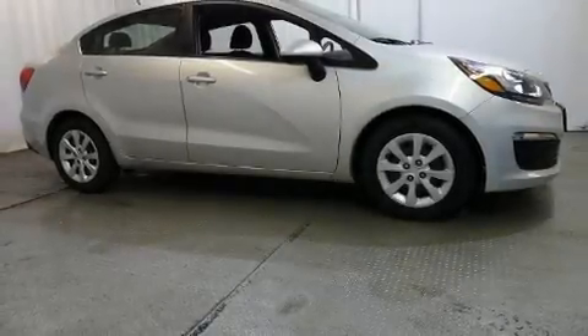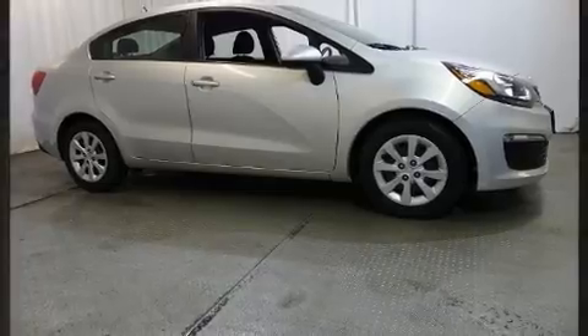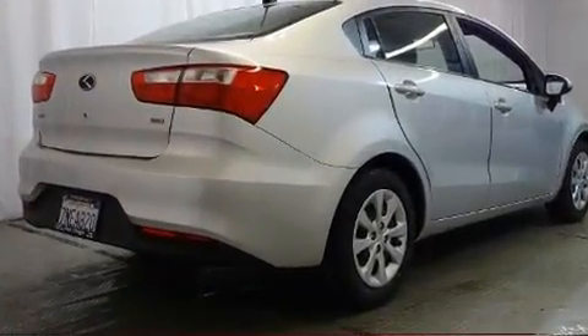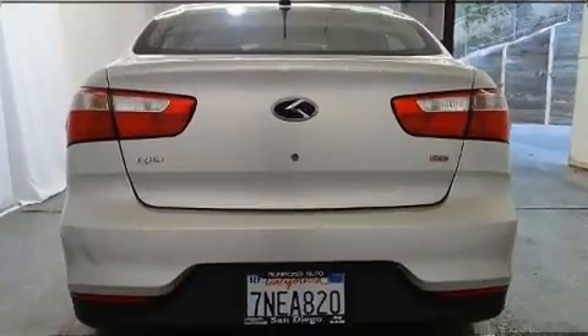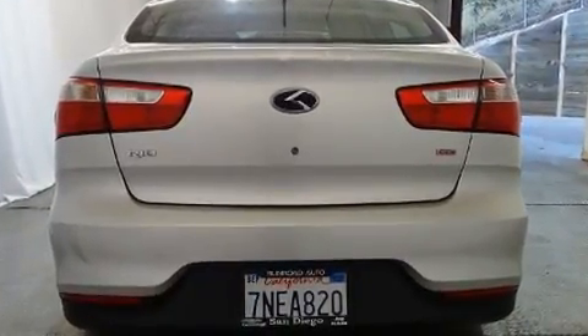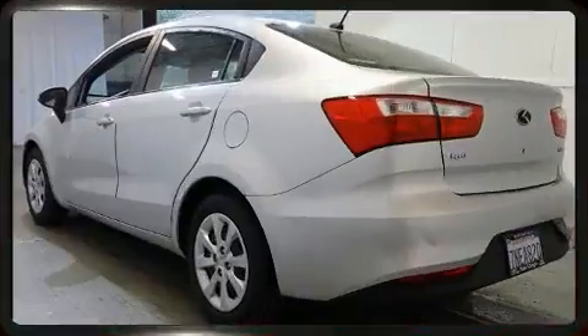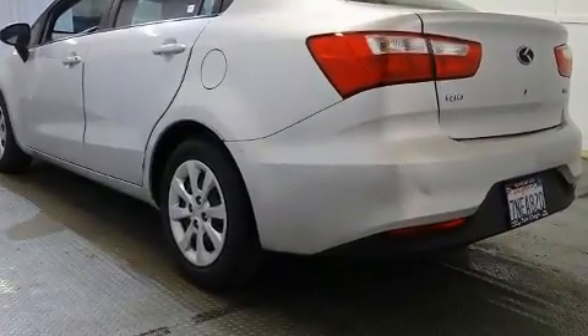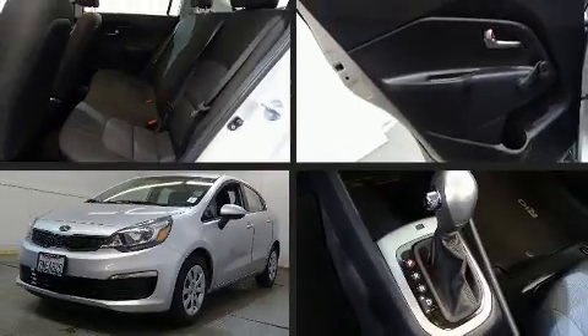Get excited about the 2016 Kia Rio. This four-door, five-passenger sedan still has less than 35,000 miles. It features an automatic transmission, front-wheel drive, and an efficient four-cylinder engine.